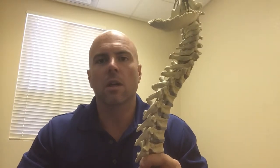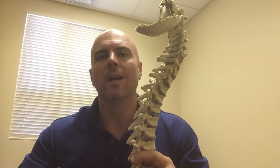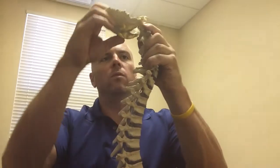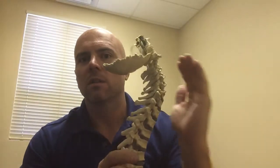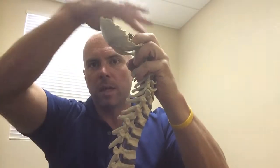If you check any engineering or mechanical information, an arc is the strongest mechanical structure in the entire world. That's why bridges are based on them, wheels, all this stuff on equilateral triangles. So if we just discuss the neck first, because it'll fit on the video, your neck is supposed to be in this C-shaped curve with your head sitting directly on top of that.